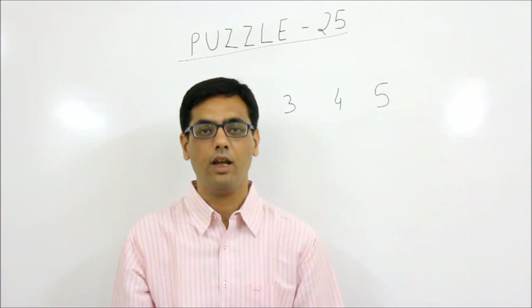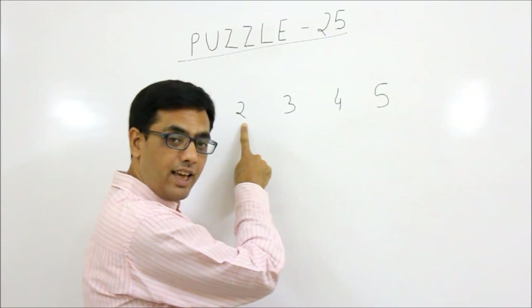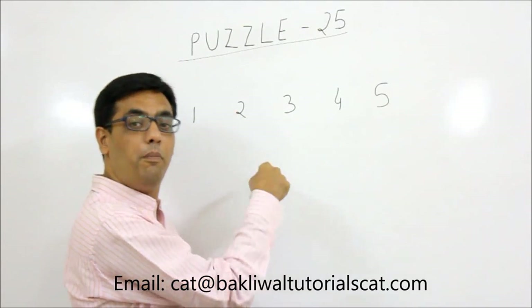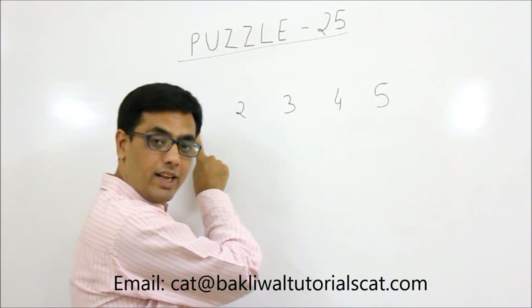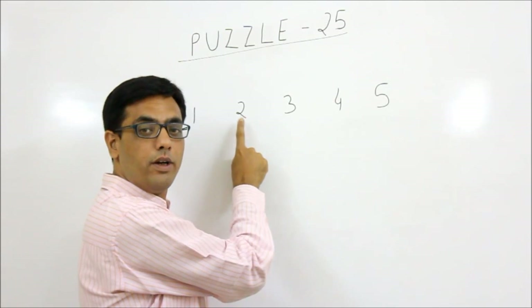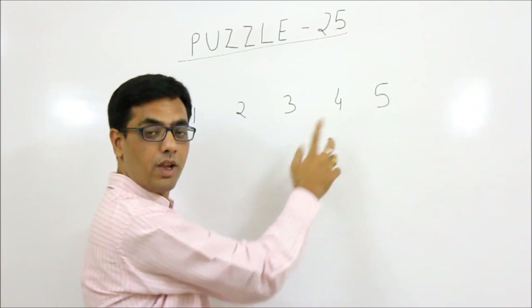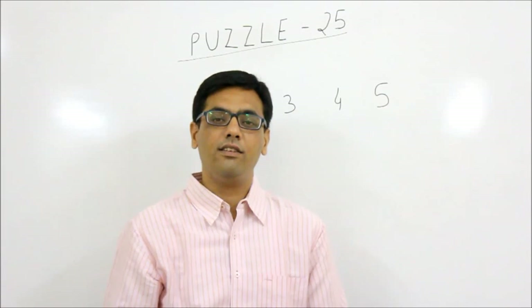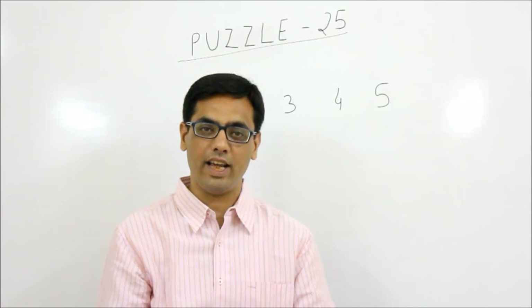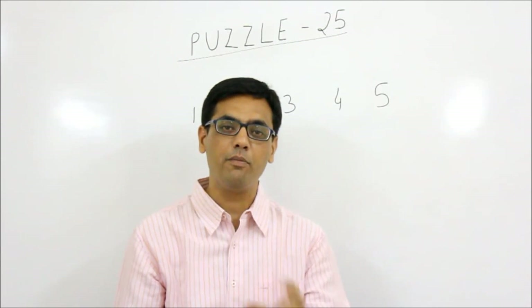So if the thief is hiding in room number two, the next day he will either be in room number three or room number one. But if the thief is in room number one, he will definitely jump to room number two the next day, because that's the only adjacent room. Similarly, from room five he can only go to room four. So the question is: given these conditions, what is the minimum number of days the police will take to catch the thief for sure?